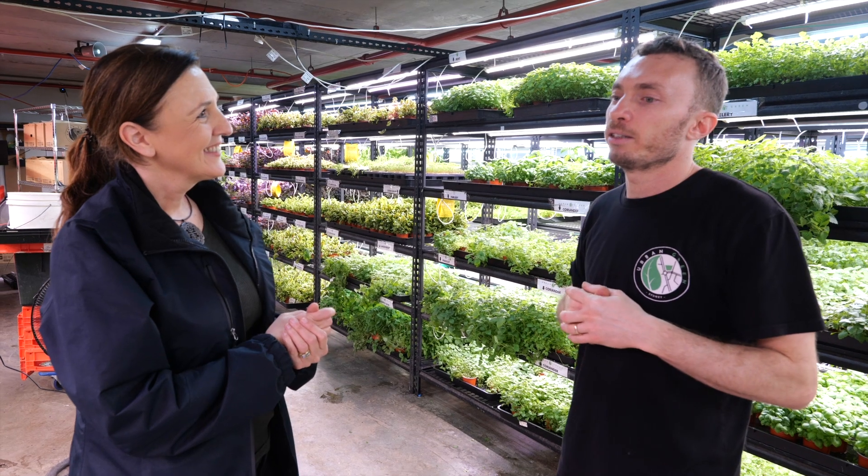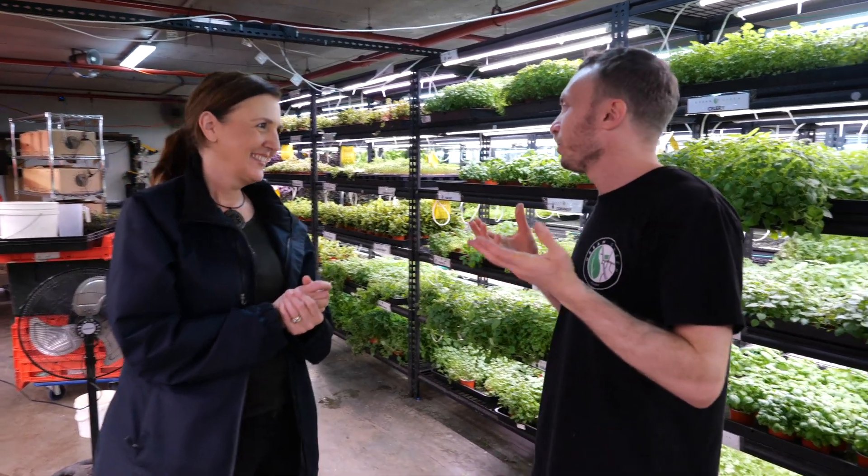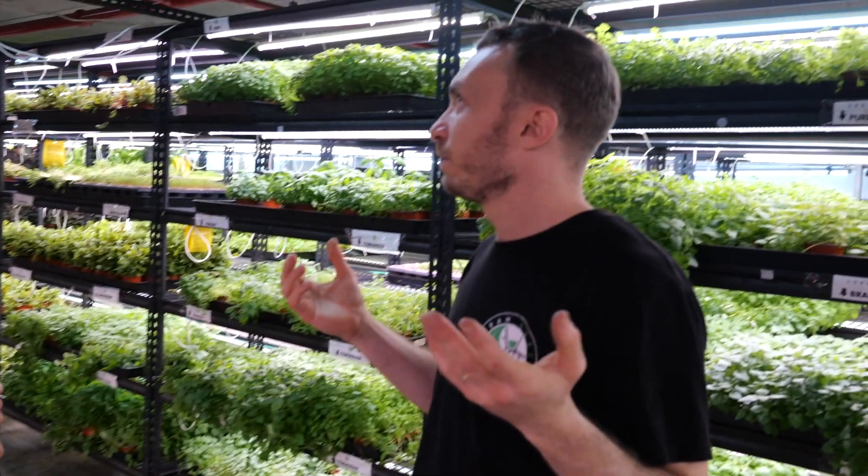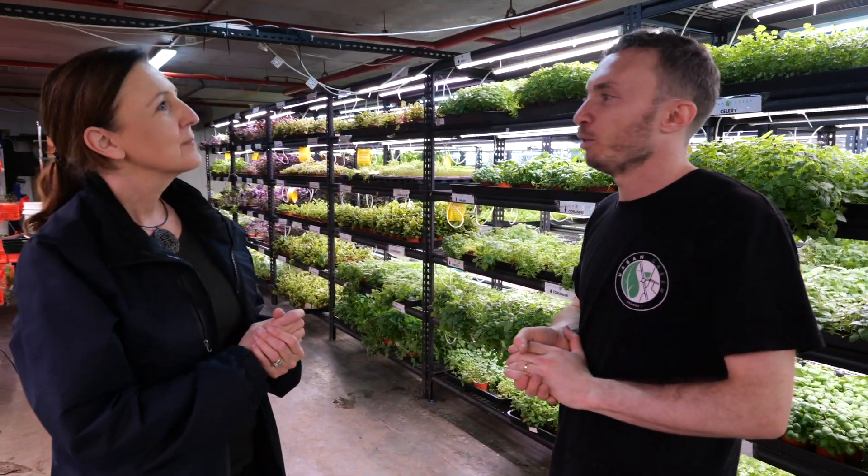Chef's favourite question is, do you have anything interesting at the moment? Even though we've got — now we're growing like 40, 45 different varieties I think — we still get asked almost weekly.